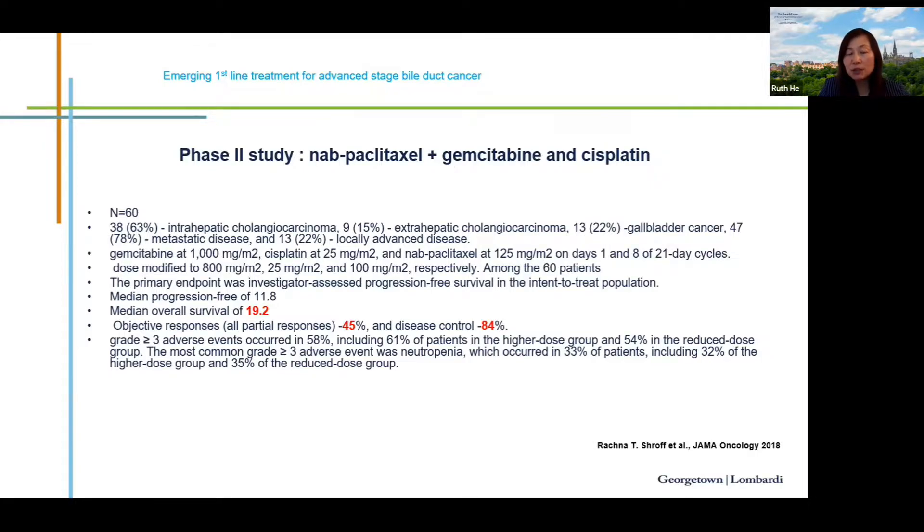Another chemotherapy combination is a triplet regimen: abraxane plus GemCis. In a phase 2 study of 60 patients, this triplet achieved a median overall survival of 19 months, objective response rate of 45%, and disease control rate of 84%. This regimen is now being evaluated in a phase 3 study versus GemCis. It is considered for young, robust patients in borderline resectable cases, though grade 3-4 toxicity occurred in more than half of patients.